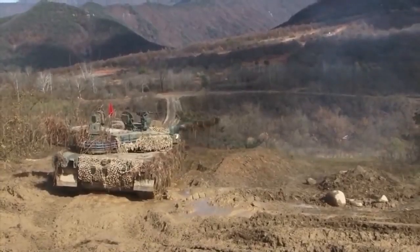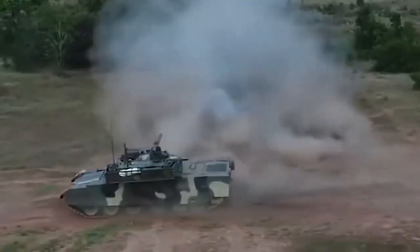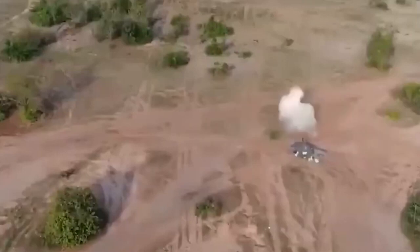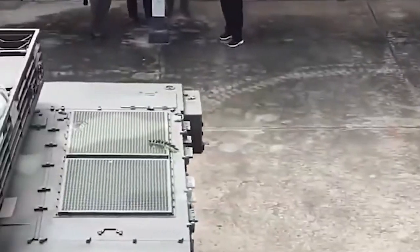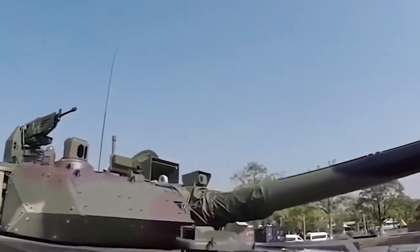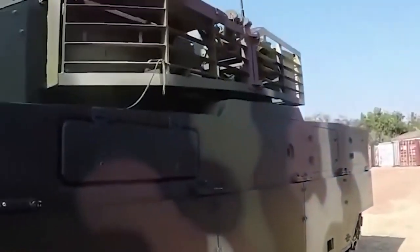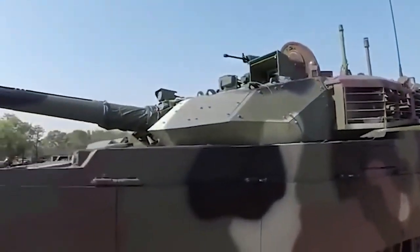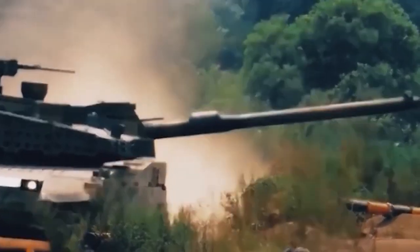Thailand bought 49 VT-4 MBTs from Norinco in three batches for the Royal Thai Army. In 2016, the order for the first batch of 28 tanks was finalized, and the vehicles were delivered in October 2017 and tested in January 2018. The 3rd Cavalry Division in Khon Kaen province has 26 vehicles in service, while the remaining two are active with the Royal Thai Army Cavalry Center. Pakistan chose the VT-4 to replace its aging MBTs in July 2019, with two upgraded VT-4 tanks delivered in April 2020. Norinco also delivered VT-4 main battle tanks to the Nigerian Army in April 2020.